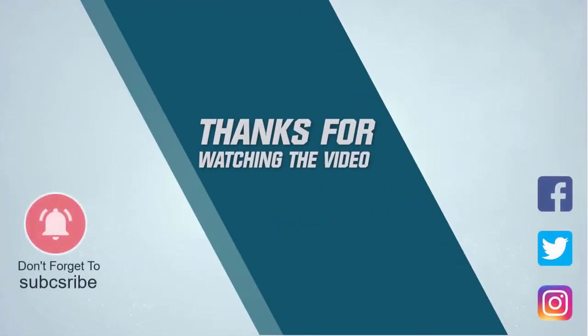For more details click the link in the description. Thanks for watching the video.